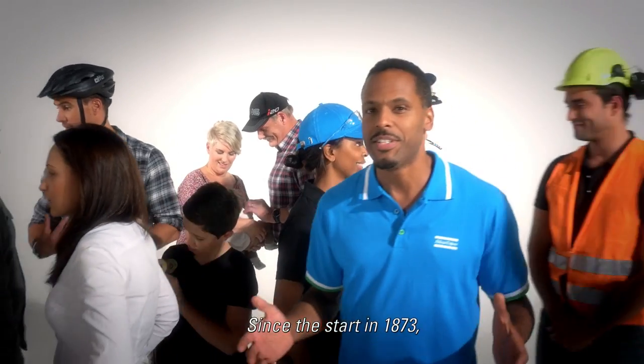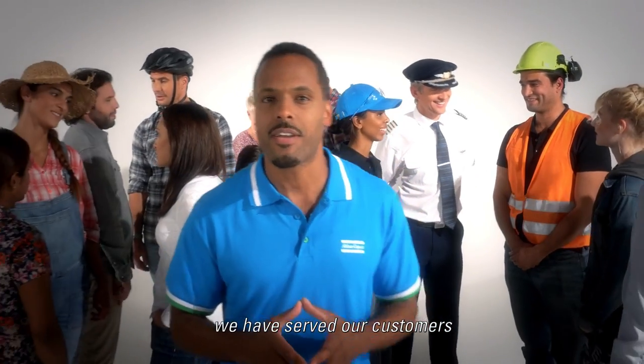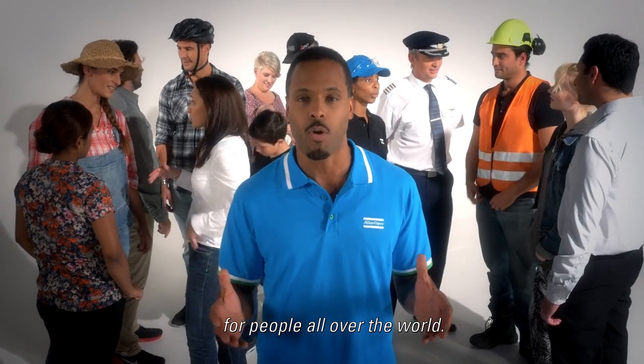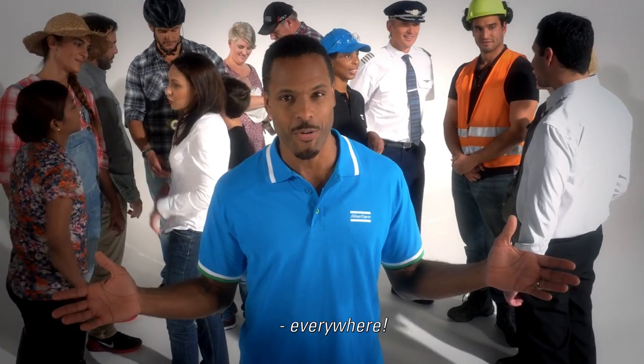Since the start in 1873, we have served our customers with innovations that increase the quality of life for people all over the world. You meet us everywhere.